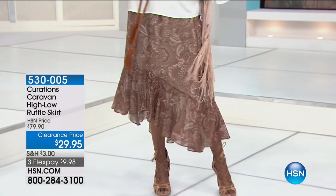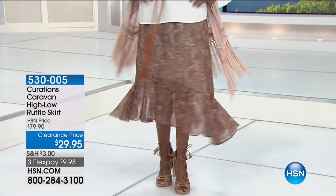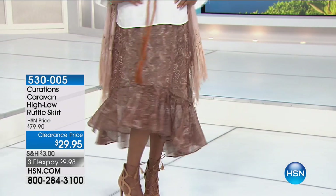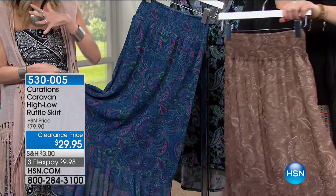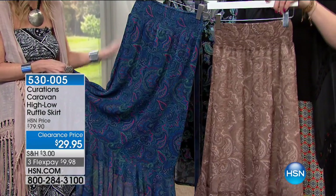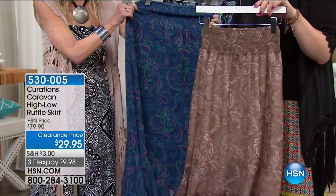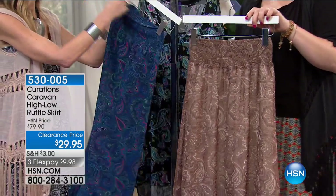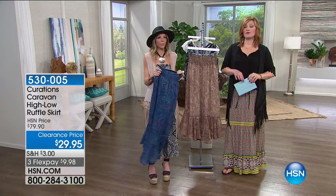Now the high-low ruffle skirt at $29.95, down from $79.90 — that's 62% off. Sophisticated, stylish — lined to the knee. It comes in neutral and blue paisley. We get countless requests for the gal who works, even in a casual career: from flip-flop to the boardroom. With tights in the fall, bare legs in spring and summer. Only 296 left. It's 38 inches in length, extra small through 3X.